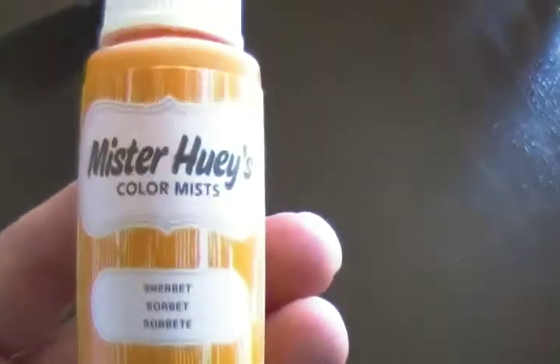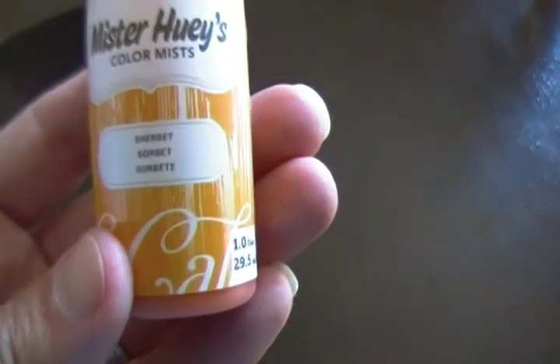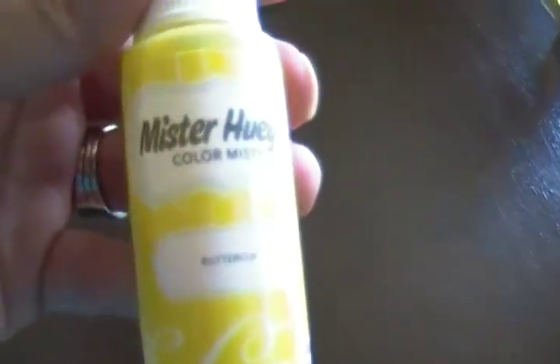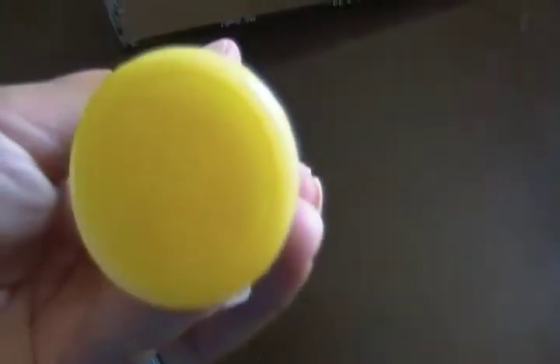The last order I got is from Vanessa on 77 Butterfly Love. For those not aware, she will be opening up her own shop — she just posted a video showing some newer supplies. This was from her initial first video, and I picked up the new Mr. Huey's Sherbet color mist — that's the color there.